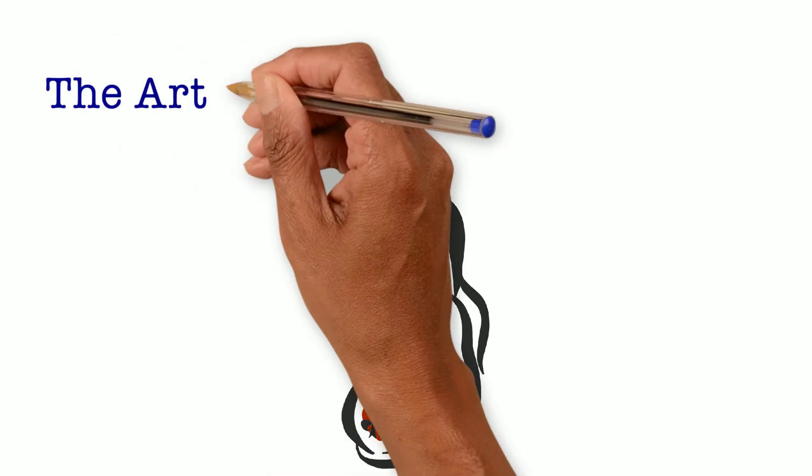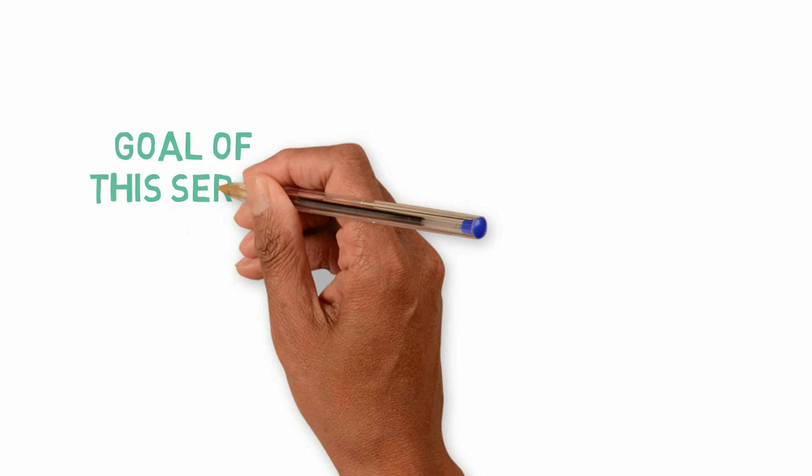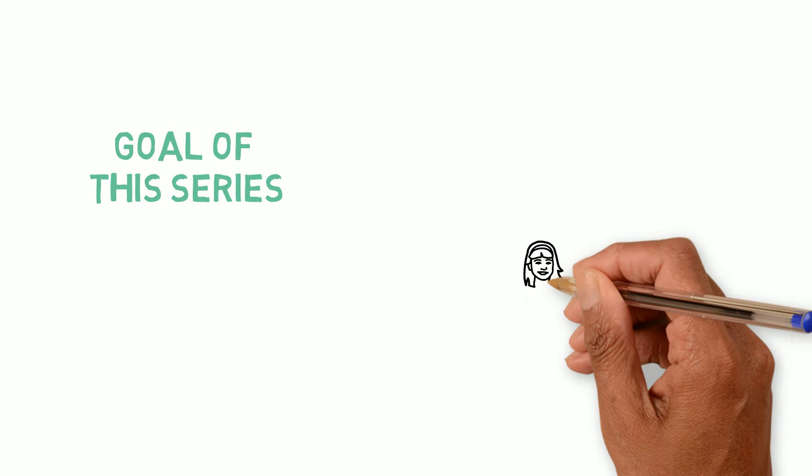Welcome to the beginning of our video series, The Art of Cerclage. This is the introductory video. Cerclages are an important surgical intervention to prevent preterm birth. However, many providers do not feel comfortable offering cerclage or surgically placing a cerclage.